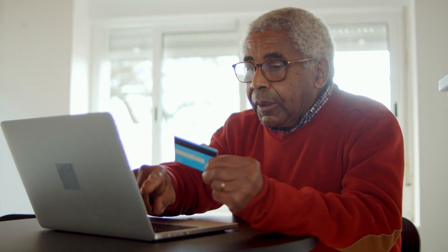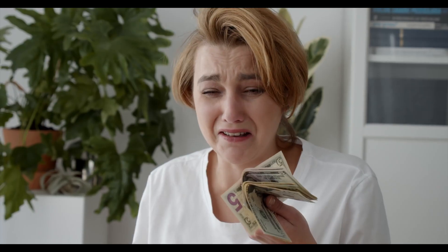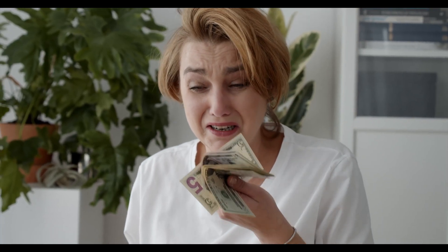Amazon managed to cancel the vast majority of the placed orders, however not all of them. So for some online shoppers, it was a very good day. But for some retailers, it was a disaster.